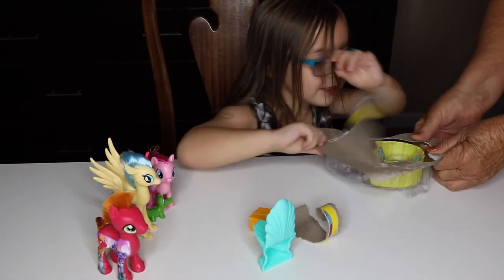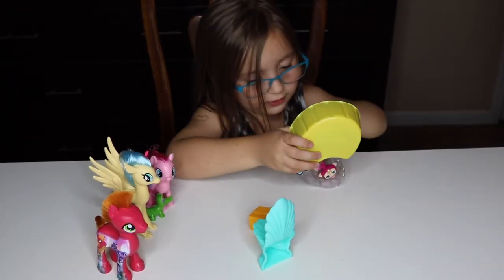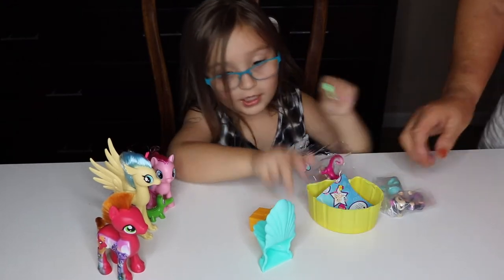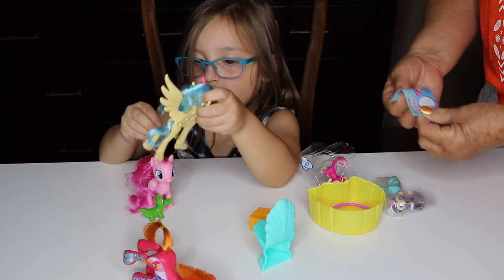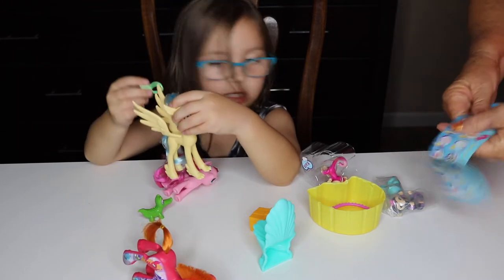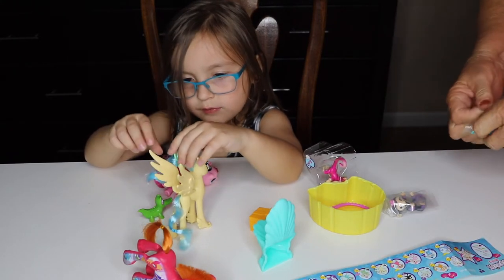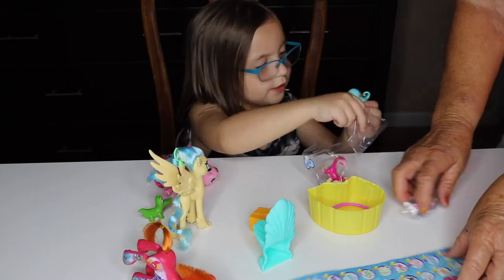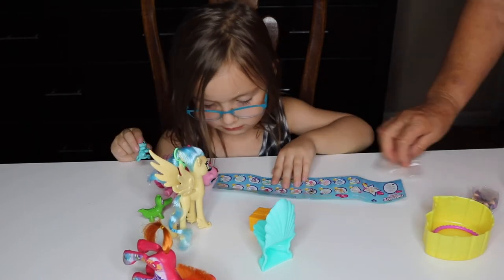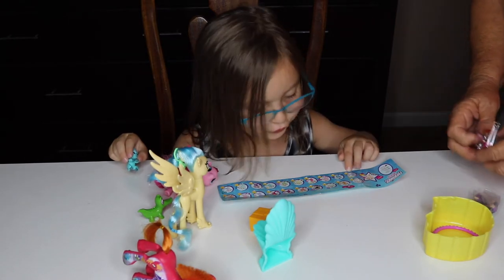Oh, I can see two surprise fingerlings! I found the two surprise fingerlings. And here's a ring — I bet this will be good for Princess Sky Star's lair. Oh, it's a checklist — to see who they are. I don't see them on the checklist.